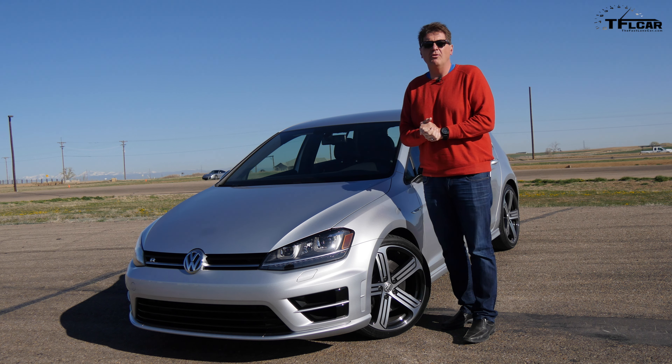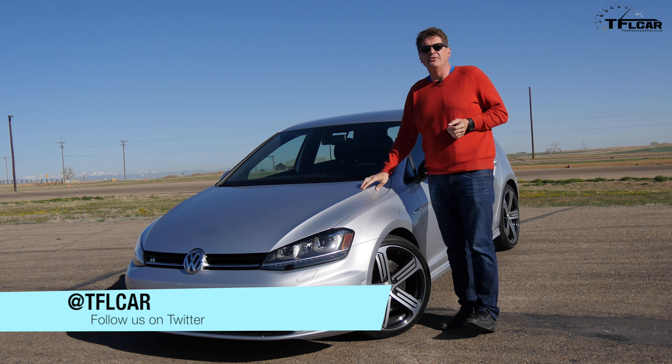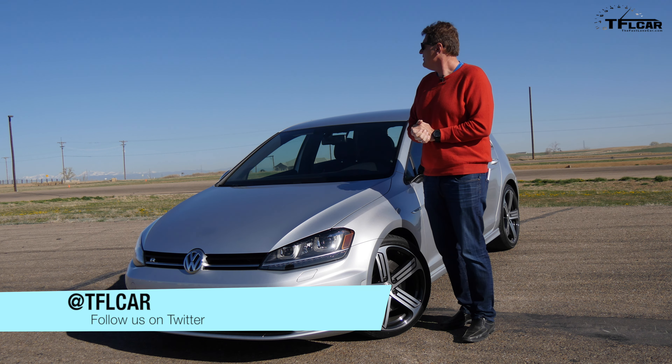As always, this is Roman reporting for the Fastlane Car. Check out TFLCar.com for more news, views, and real-world reviews.